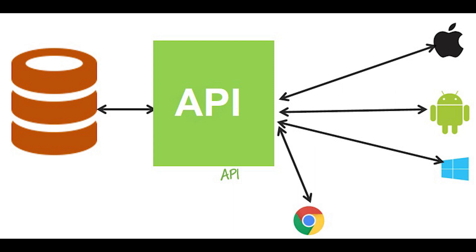One program can call another program's API to get access to data or functionality of the other program. APIs are needed to bring applications together in order to perform a designed function built around sharing data and executing predefined processes. They're basically the middleman, allowing developers to build new programmatic interactions between the various applications people and businesses use on a daily basis.